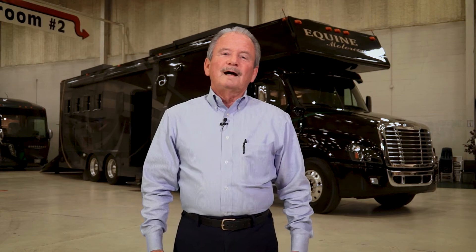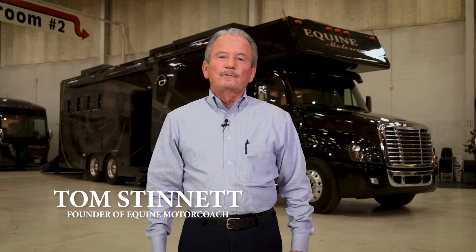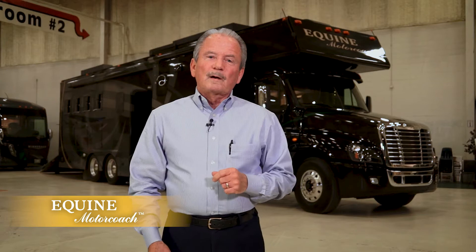Hi there, I'm Tom Stennett. I'm the founder and basically creator of the Equine Motor Coach here in the United States. It's not an original idea, however — in Europe they use this product extensively to haul their horses because they really don't have the towing capacity to tow these big trailers. So we decided to bring it to the United States, kind of Americanize it, and make it more for you — the way you use the product, the way you like to carry your horses.